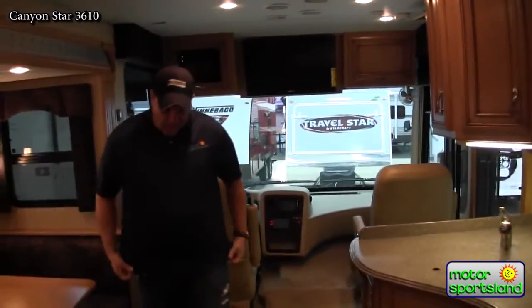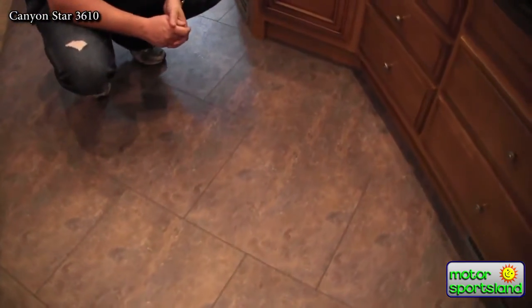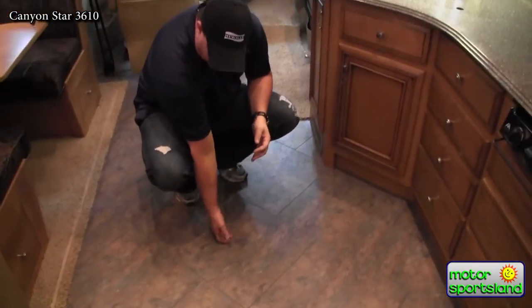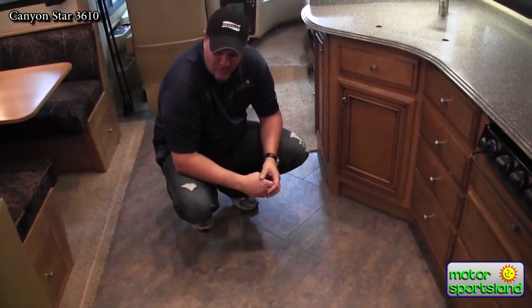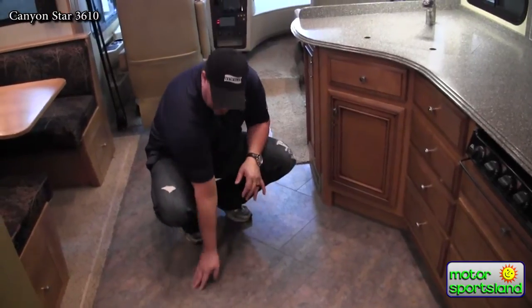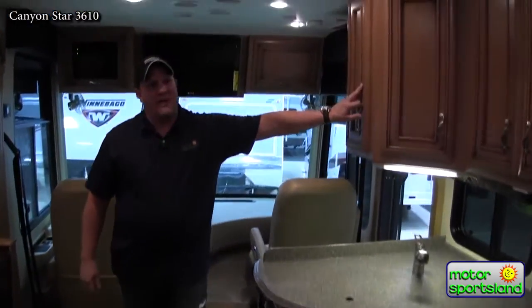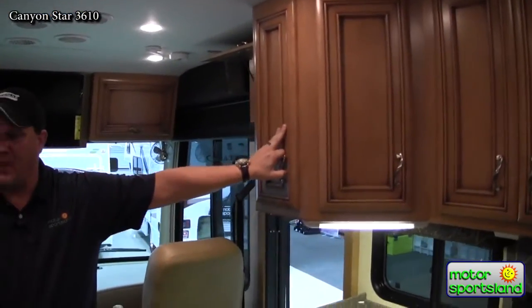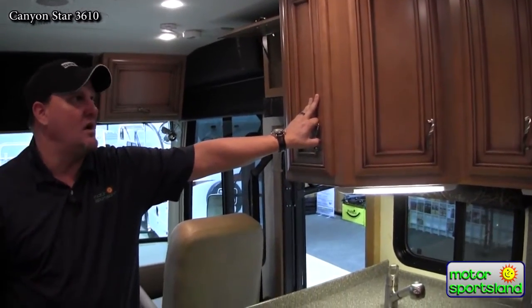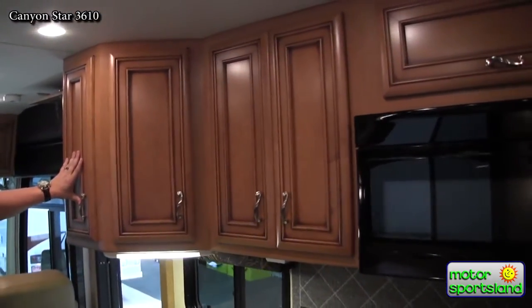Moving into the main living area, this coach really excels with a higher-end diesel pusher feel. The floor is a premium linoleum tile — not ceramic — very heavy duty and durable, with diagonal-mounted grouted tiles that look great. The interior cabinetry comes in three wood colors: bisque (very light), empire (very dark), and this sienna maple, which is a medium tone.